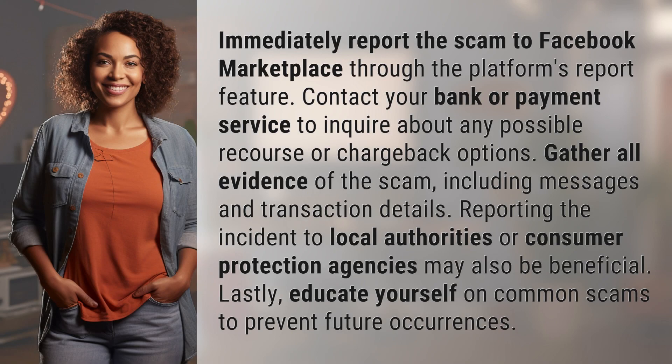Immediately report the scam to Facebook Marketplace through the platform's report feature. Contact your bank or payment service to inquire about any possible recourse or chargeback options. Gather all evidence of the scam, including messages and transaction details.